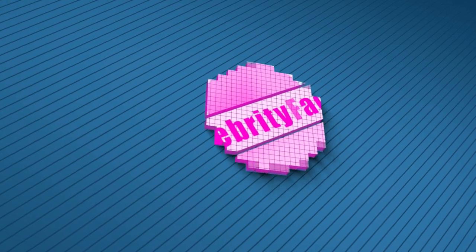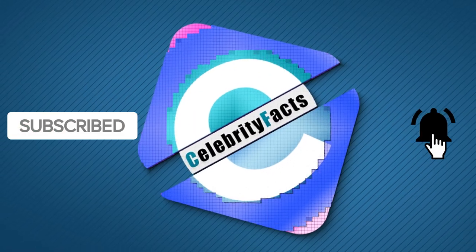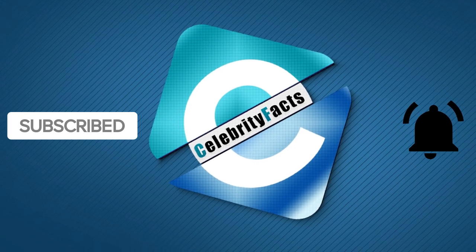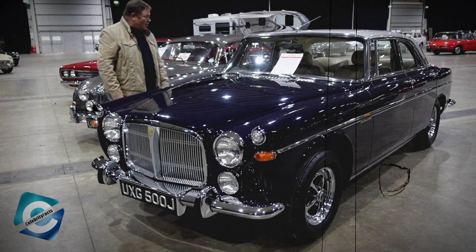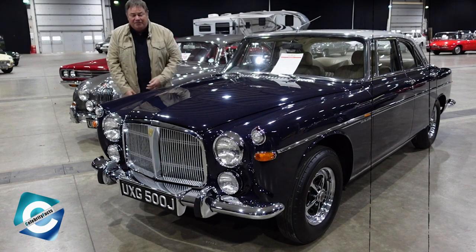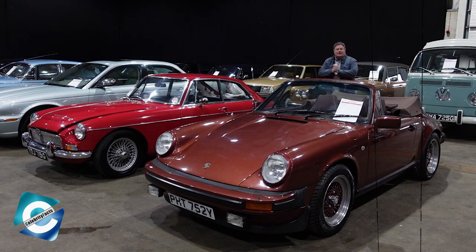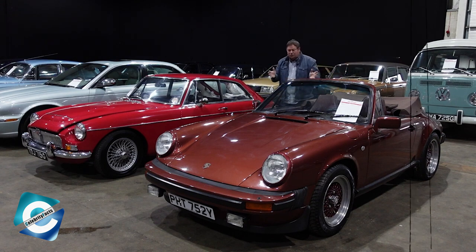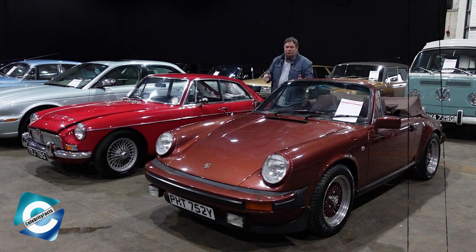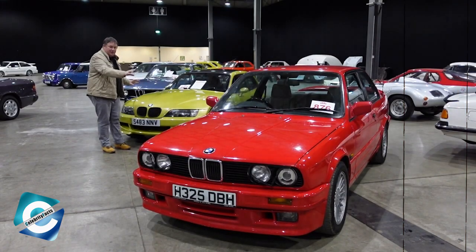But before that, please take a moment to subscribe to our channel and hit the bell icon for more updates on your favorite reality TV stars. Did you know that our very own Mike Brewer has worked with vintage vehicles before? Mike Brewer has a diverse collection of automobiles, ranging from British vintage classics to the most up-to-date Mercedes-Benz, Audi, BMW, and other brands. So let's take a peek at his collection of cars.